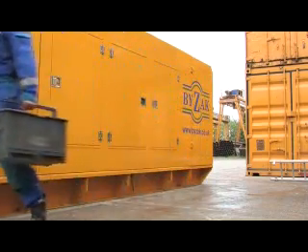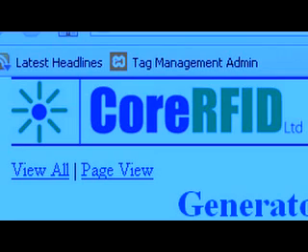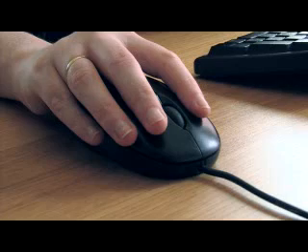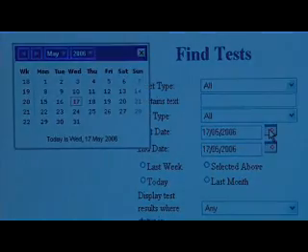Core RFID's portable data collector is a robust and flexible system that improves accountability and saves valuable time and money. Quite simply, the possibilities are limitless. Core RFID's tailored solutions help businesses track, manage and succeed.